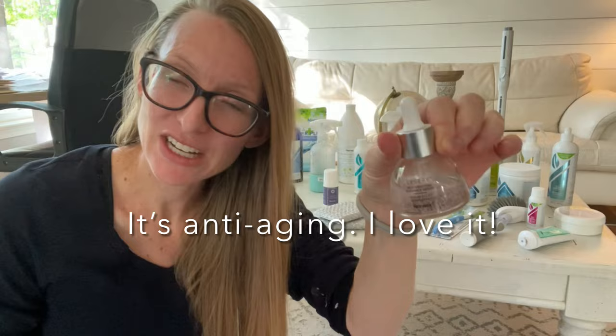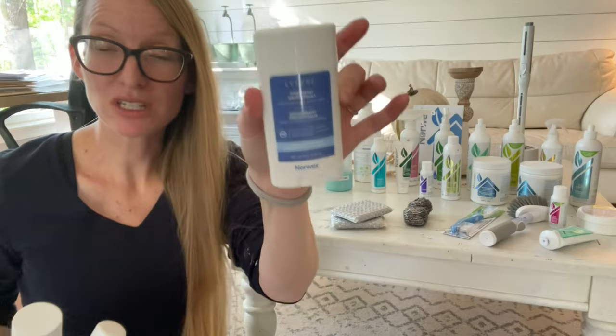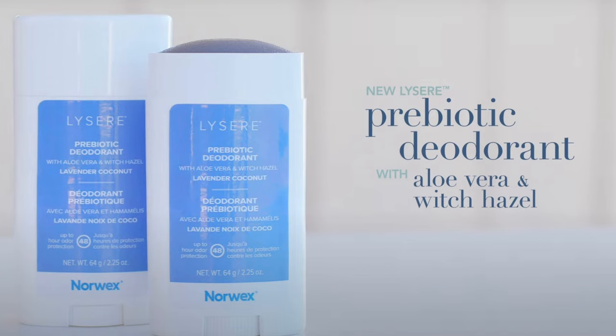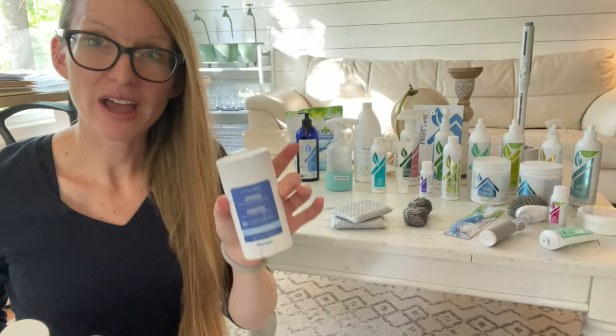This is a prebiotic deodorant. I love this stuff. It uses a prebiotic to fight off bad bacteria in your armpits, with no aluminum and no parabens. That is very important — especially for ladies — to not have aluminum near your lymph nodes in your armpits.